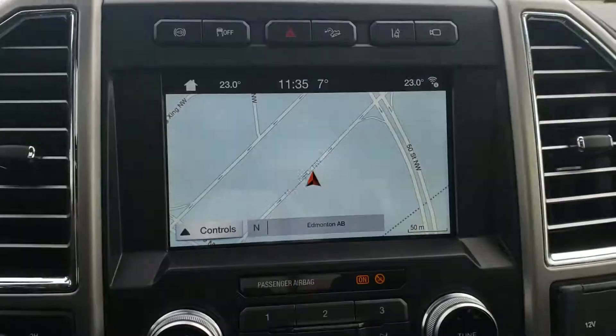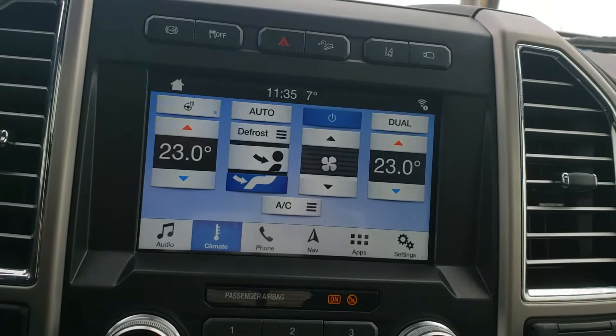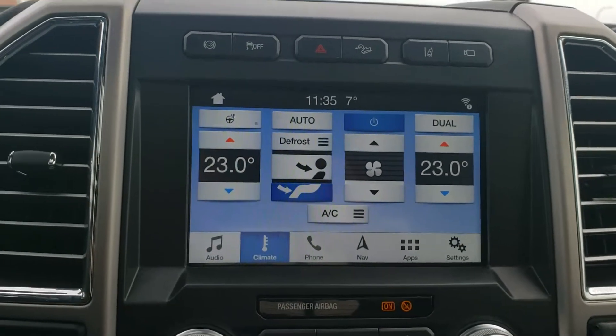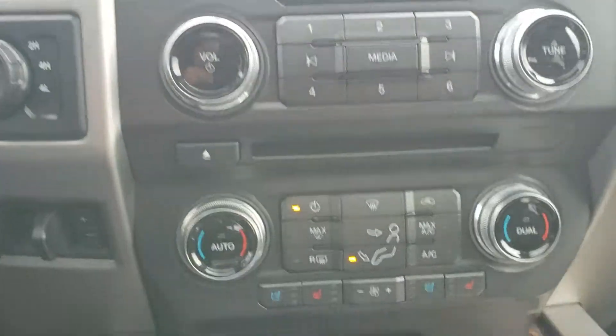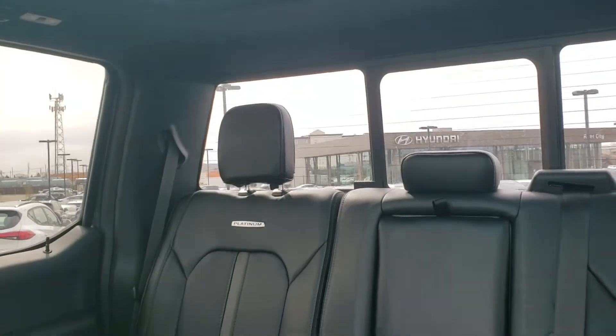Here's your touchscreen head unit — this one has navigation, heated seats, heated steering wheel, cooling seats, a full panoramic sunroof, and all leather interior.